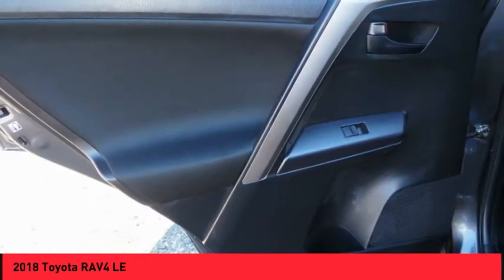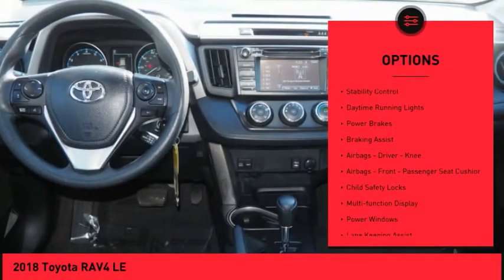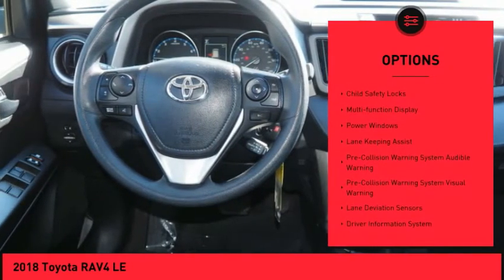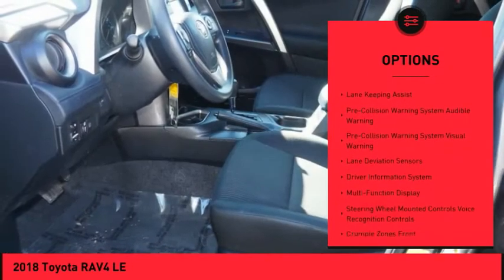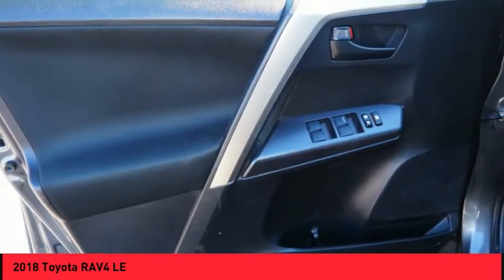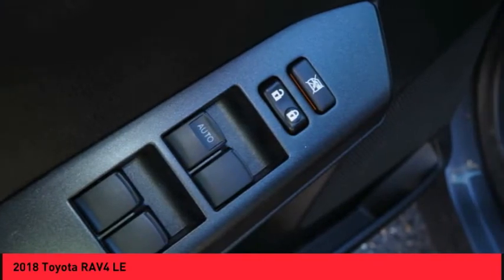Here are some of this vehicle's great options: traction control, stability control, daytime running lights, power brakes, braking assist, airbags — driver, knee, front passenger seat cushion — child safety locks, multifunction display, and power windows.